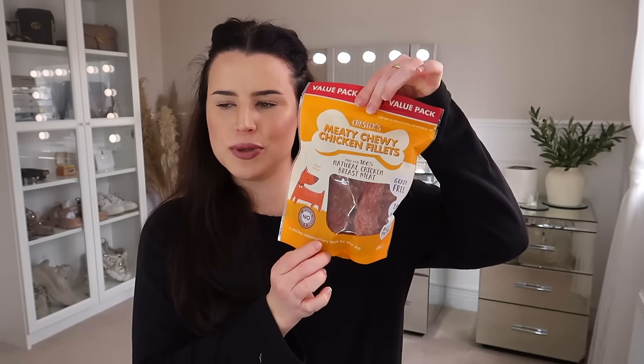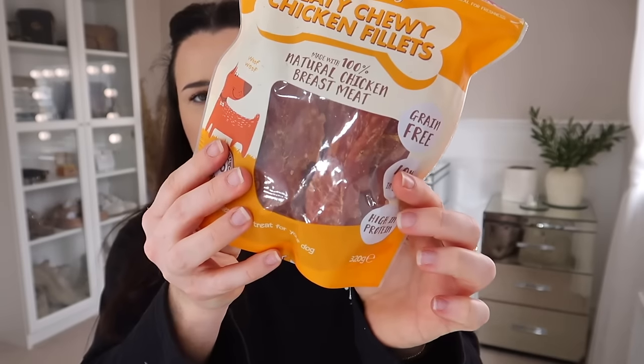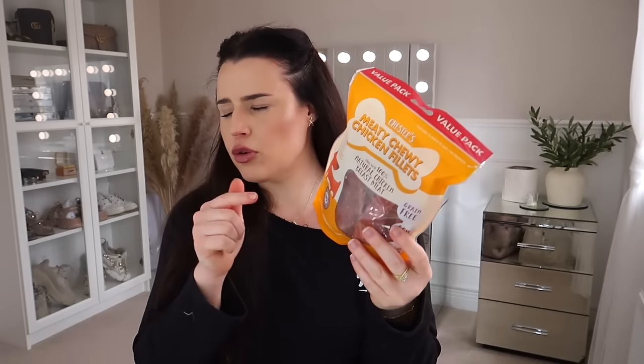A little bit boring, but I needed to top Jerry up with these. If you've got a dog, I think these are really, really good. Jerry obviously loves them — he's a gannet, he'll eat anything. But these are the Chester's Meaty Chew Chicken Fillet ones. I get him the duck ones as well, but they're 100% natural chicken breast meat — it literally is just like jerky. It's about £4.99 for the bag, and I just feel happy that he's basically just eating jerky.